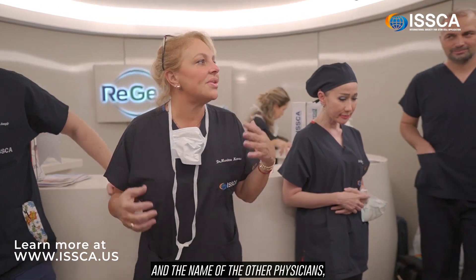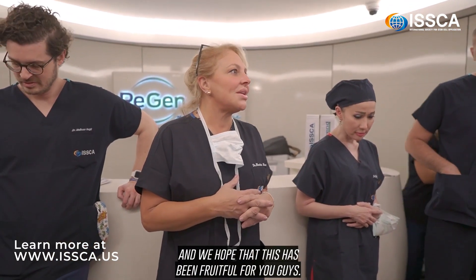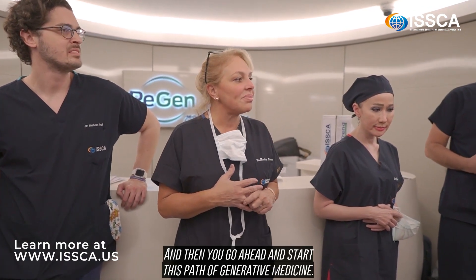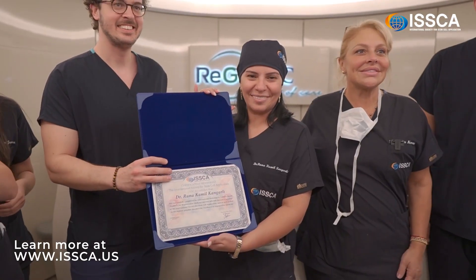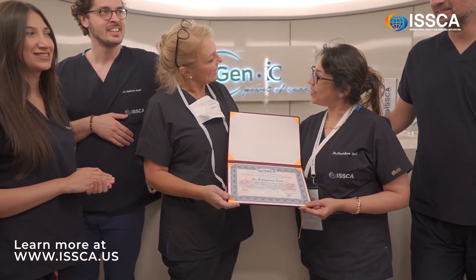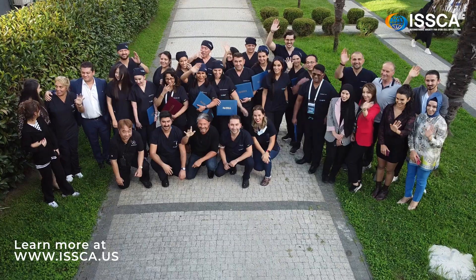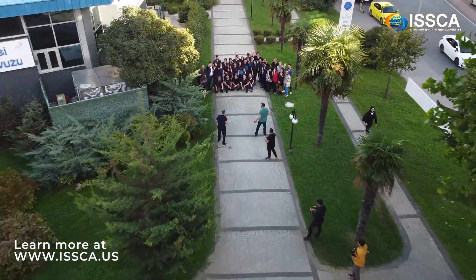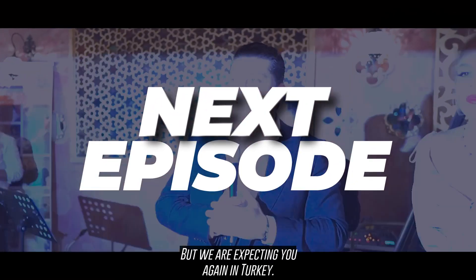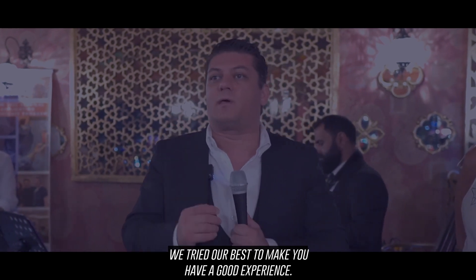In my name and the name of the other physicians, Dr. Malik and Dr. Gilney, we want to thank you and we hope that this has been fruitful for you and that you go ahead and start this path of regenerative medicine. So without further ado, I'm going to start giving you the certificate. We are expecting you again in Turkey — thank you so much for joining this conference and making it happen. I guarantee you, myself and my people tried our best to make you have a good experience.